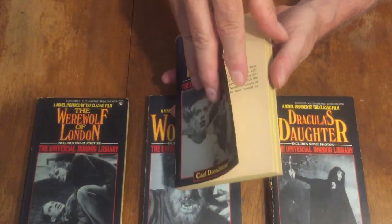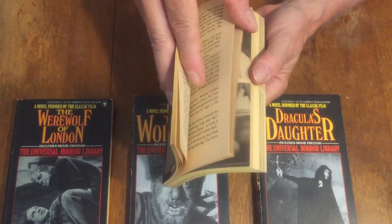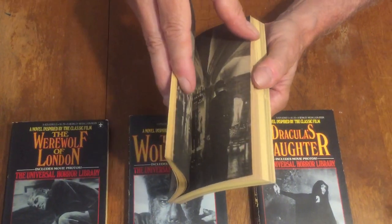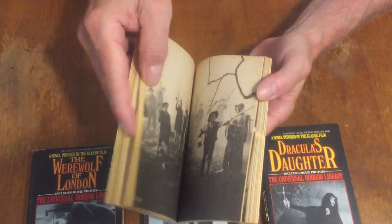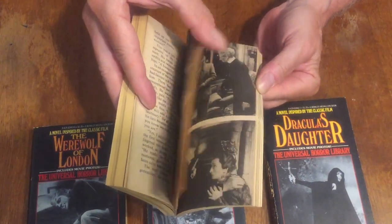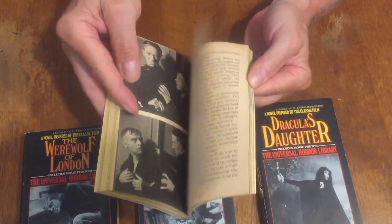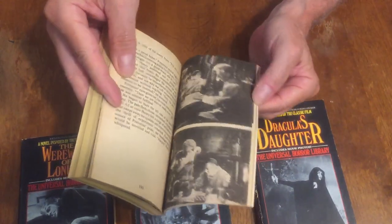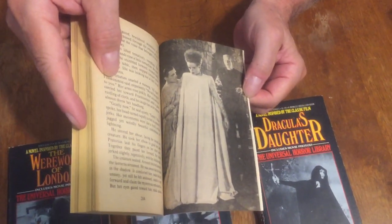Just flipping to where the photos are — it's loaded with photos of the movies. There you go — Elsa Lanchester — the Bride of Frankenstein. That's the fourth book in the series.